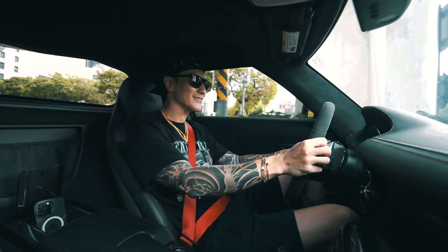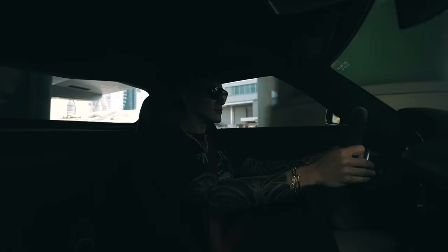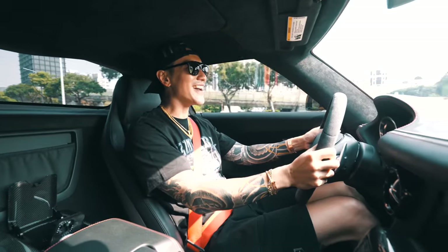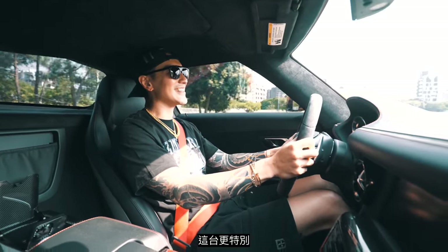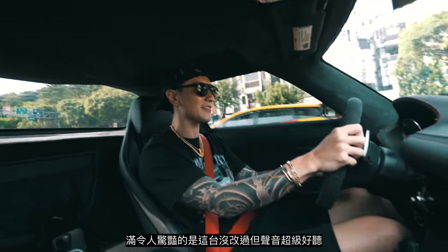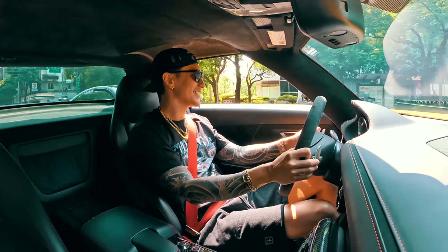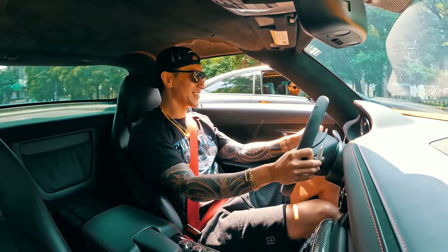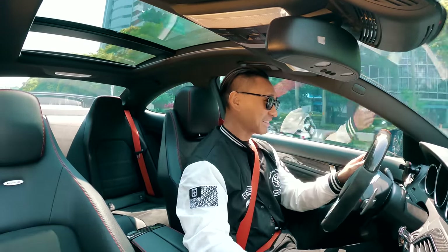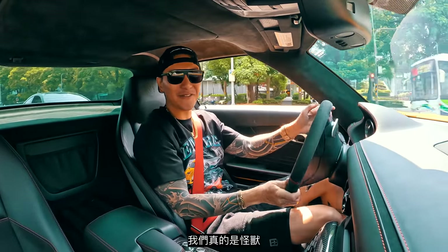At auctions, this color is the most expensive. It's more special. It's pretty impressive that this is not modded and it sounds that good — it's still got some pops and bangs. Very impressed. Three, two, one, go. Oh, we're freaking animals!